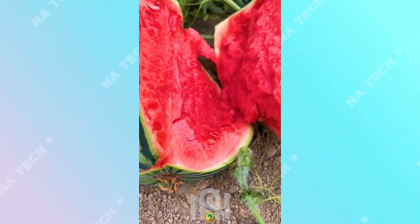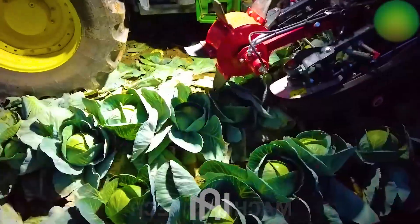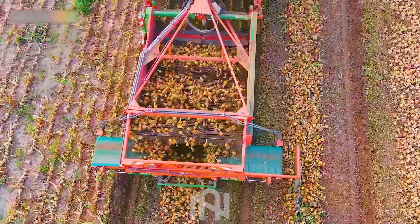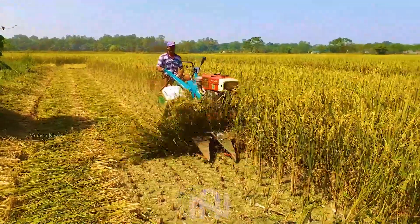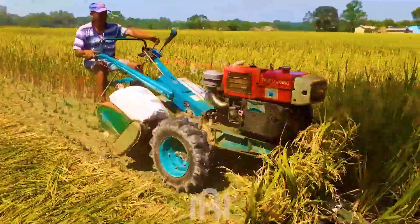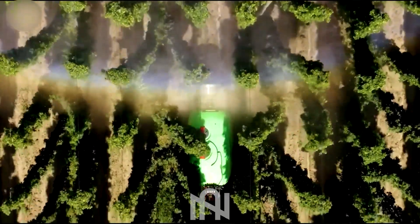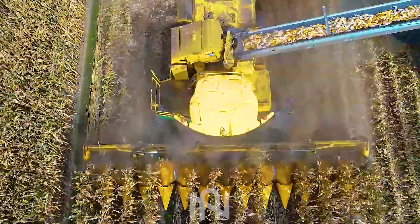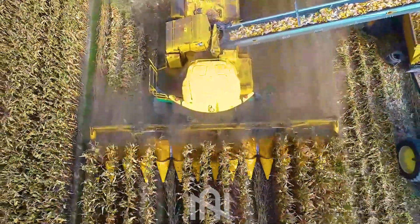Have you ever wondered about the marvels of agricultural machines? Journey with me as we delve into the evolution of these incredible tools, from the Industrial Revolution to today's futuristic advancements. Witness how modern agricultural machinery is more remarkable than decades ago. You won't believe how these innovations have transformed real-life farming.